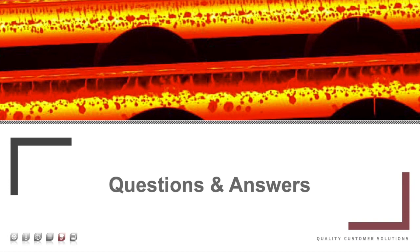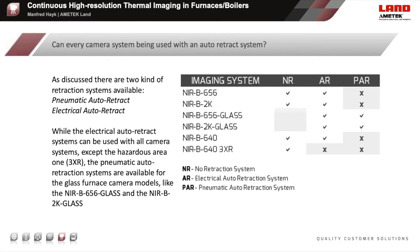Thank you for your attention and interest in improving process efficiency, monitoring and controlling with continuous high-resolution thermal imaging in industrial furnaces and boilers. During this webinar, we already received some questions. The first question is: can every camera system be used with an auto-retraction system? As discussed, there are two kinds of retraction systems available—a pneumatical and an electrical auto-retraction system. While the electrical auto-retraction system can be used with all camera systems except the hazardous area ones, the pneumatical auto-retraction systems are available for the glass furnace camera models only, like the NIR-B656 glass and the NIR-B2K glass. On the right-hand side, you can see a table which gives an overview of which auto-retraction systems are available for which camera systems.